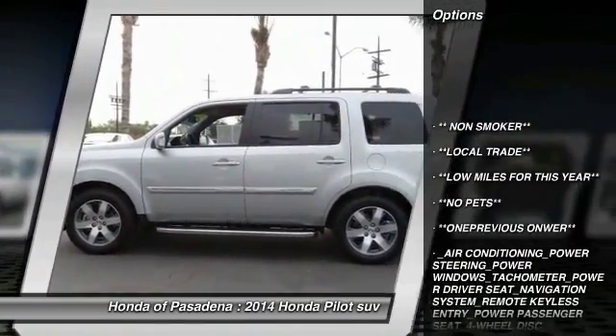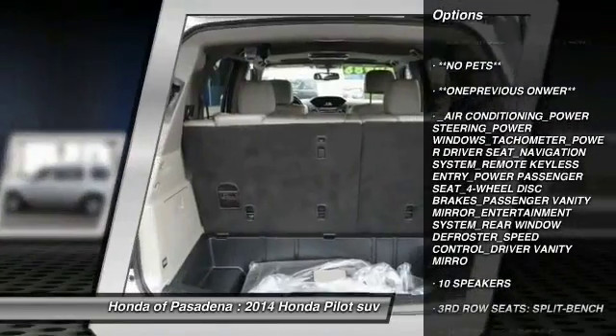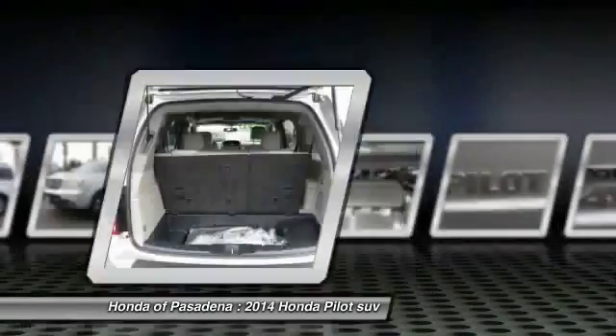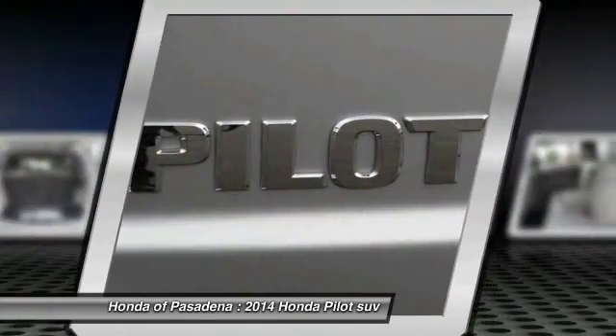navigation system, power passenger seat, dual airbags, power steering, alloy wheels, air conditioning, cruise control, four-wheel disc brakes, and AM/FM stereo radio.